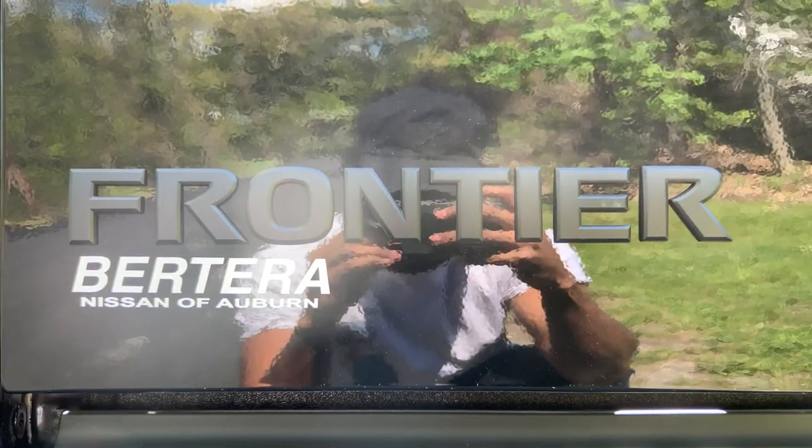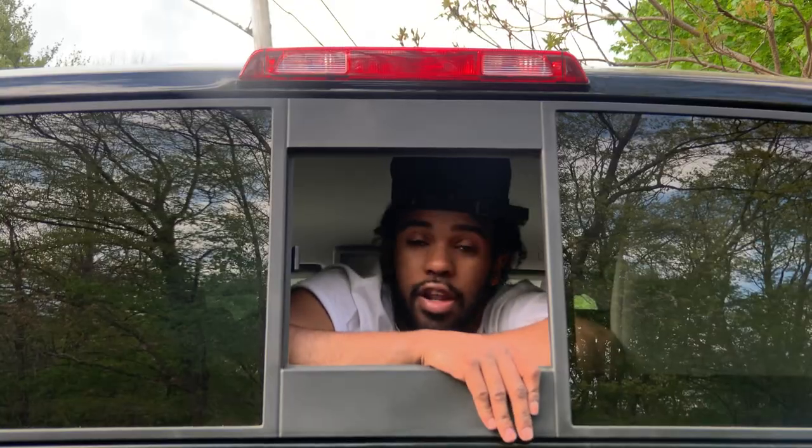Hey everyone, so today we're driving the 2021 Nissan Frontier. This one's the midnight edition and I've never driven a truck before.